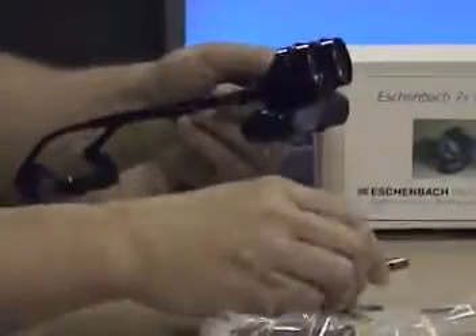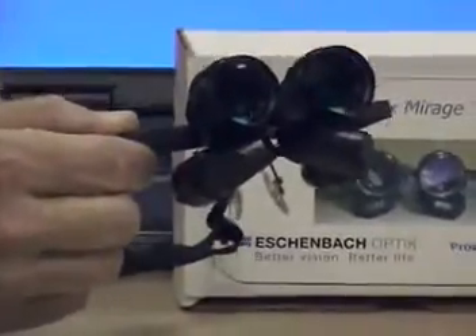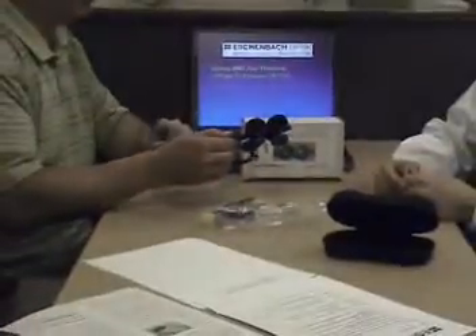The system is seven times magnification. At seven times magnification, it is the highest power binocular system for distance available on the market right now. So for your more severely visually impaired patients, this is really their best and potentially only option for extended viewing tasks of distant objects.